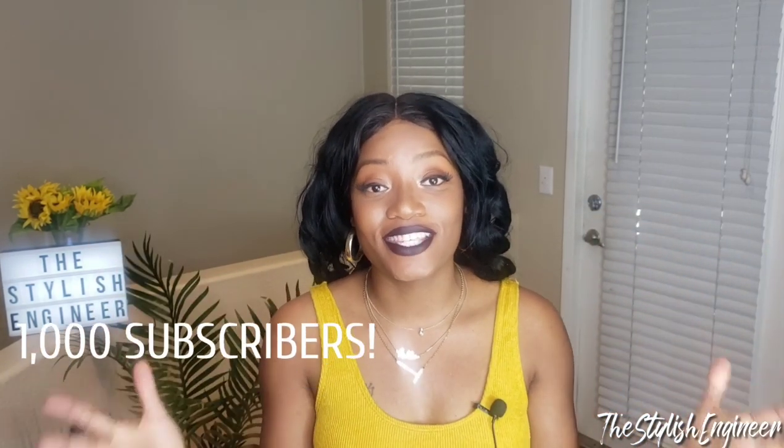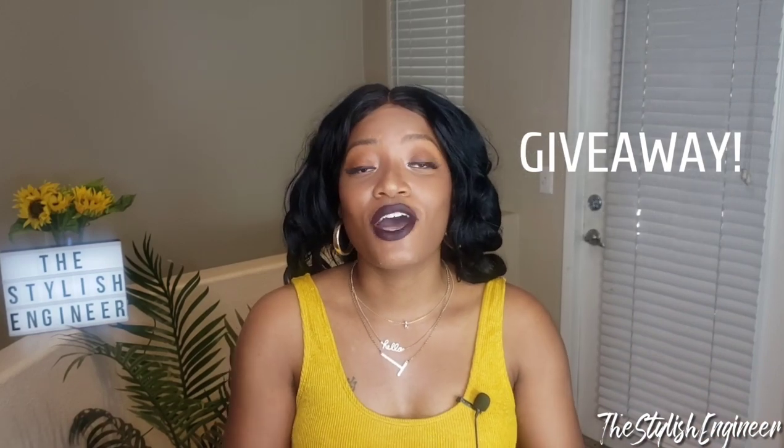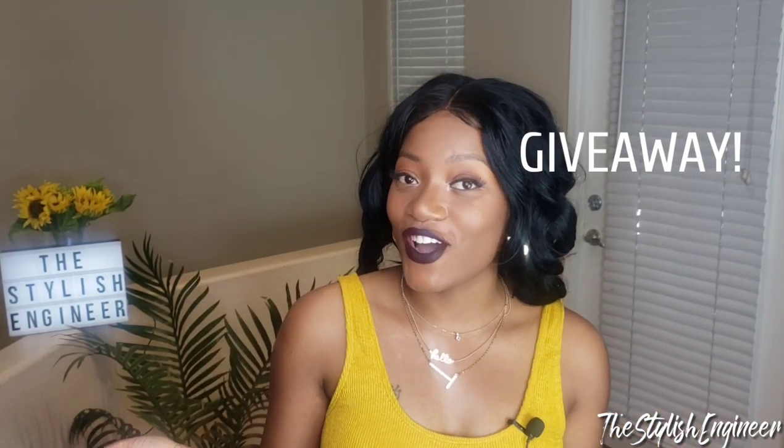Hey fashion family, welcome to my channel if you're new, and welcome back if you're returning. Today is an extremely exciting video because we finally hit 1,000 subscribers! I am so excited and grateful to everyone who has subscribed, liked, watched, and commented on my videos. I'm going to be doing a giveaway in this video — the details will be at the end, so you've got to watch to find out how to win.